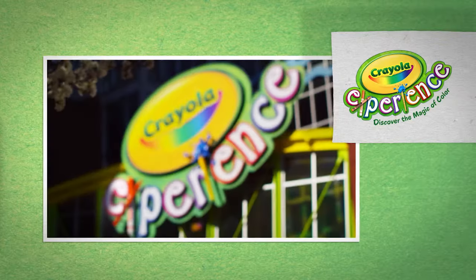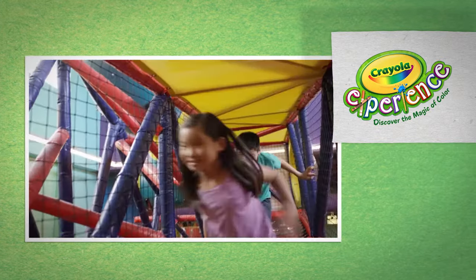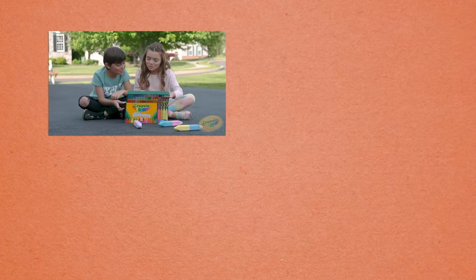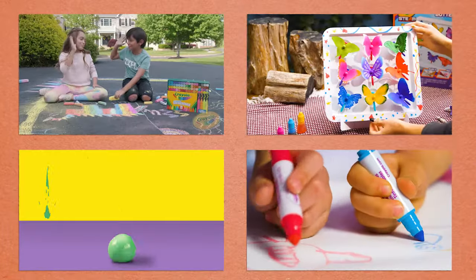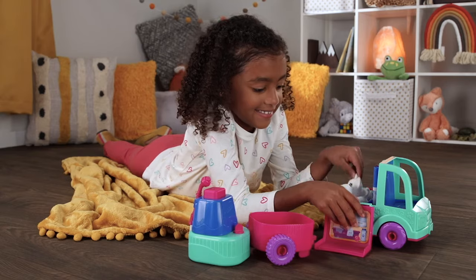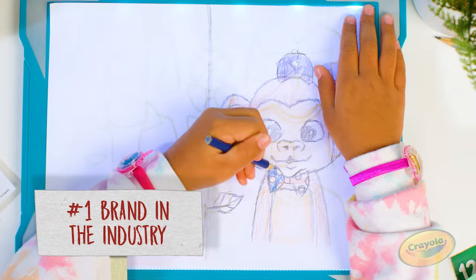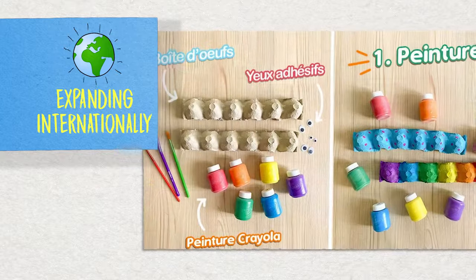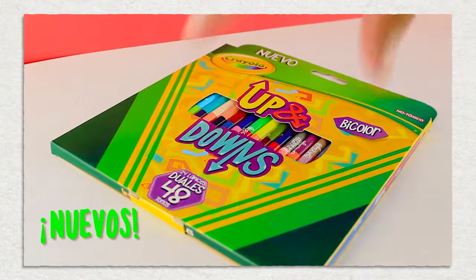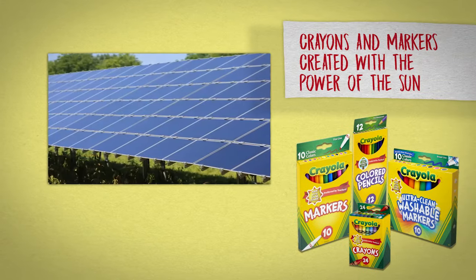Now known as Crayola Experience, the magic of color and creativity is available to kids of all ages in various locations. Today, we continue to pioneer a world of innovation and creativity through our products and by the way we do business. Art and crafting activities, creativity toys, and digital applications create new avenues of discovery. Our 20-acre solar farm at our world headquarters in Pennsylvania helps create Crayola crayons and markers with the power of the sun.